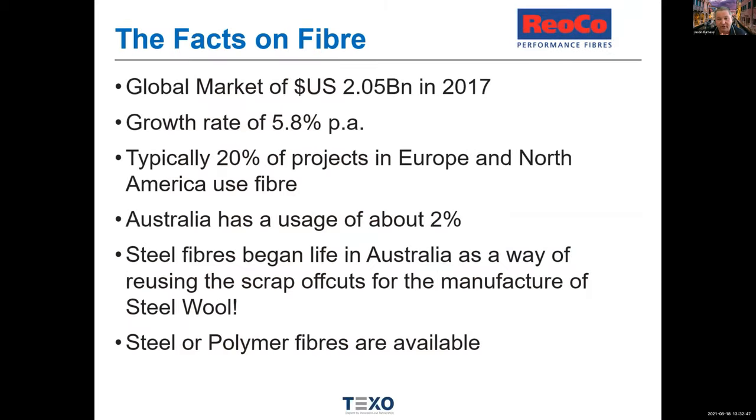The fibre reinforcing market was a $2 billion USD global market back in 2017. This is not new technology — it's growing as more organisations realise the flexibility of fibre, as the increasing cost of steel in both materials and labour makes alternatives more economical, and as the drive for faster build times increases. About 20% of projects in Europe and North America use fibre in some aspect. In Australia, penetration is very low at about 2%.